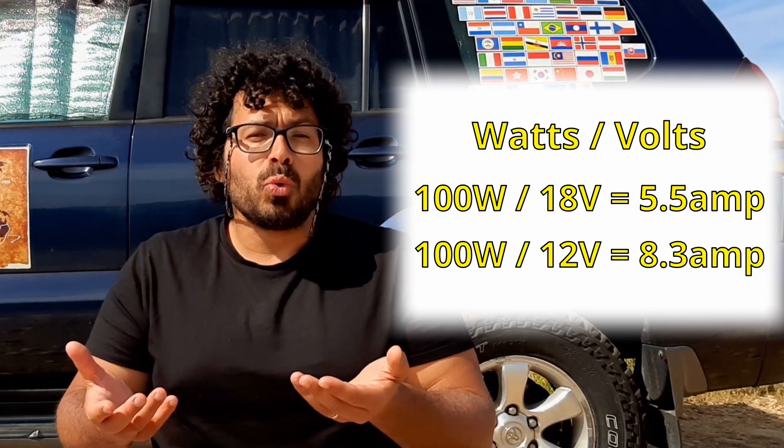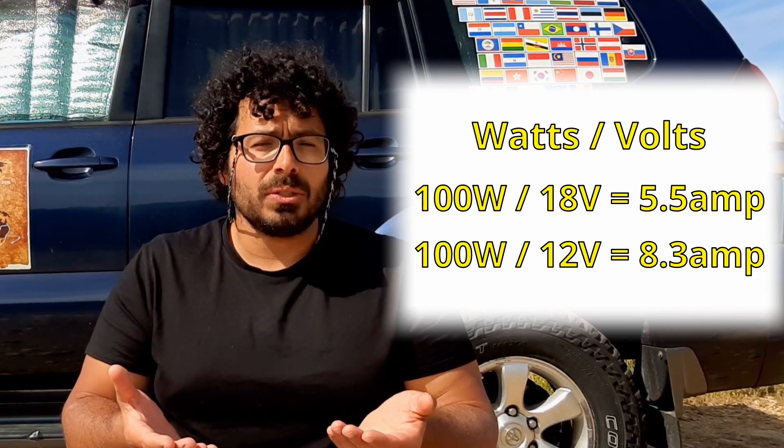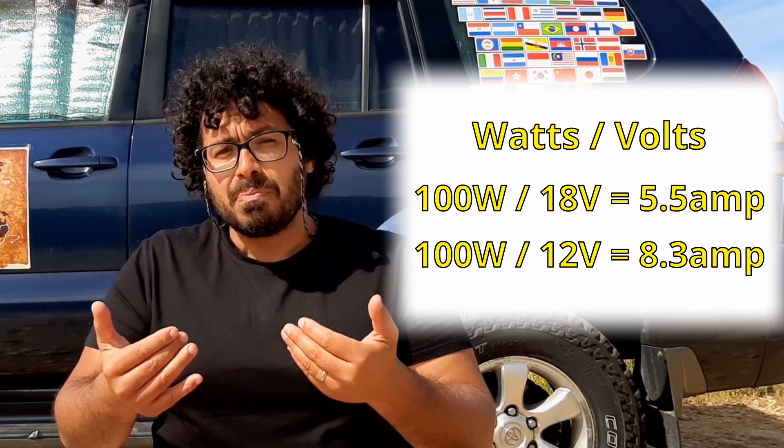On the other hand, a 12-volt appliance like a fridge will need at its peak about 8.3 ampere. Obviously there are variables, because a solar panel produces power during daylight, also depending on the weather and sun position. And the fridge doesn't work at its peak all the time — roughly just about a third of each hour, so about 20 minutes per hour.